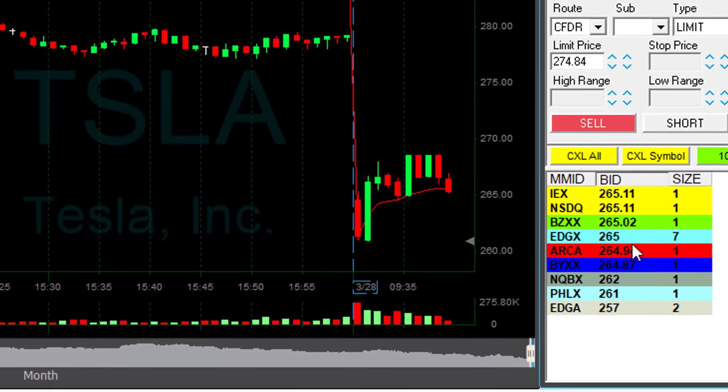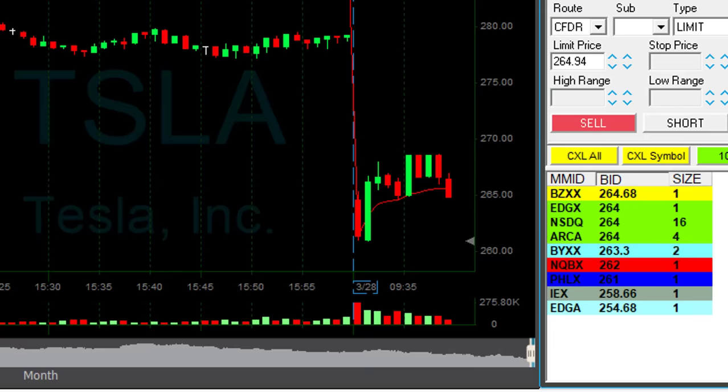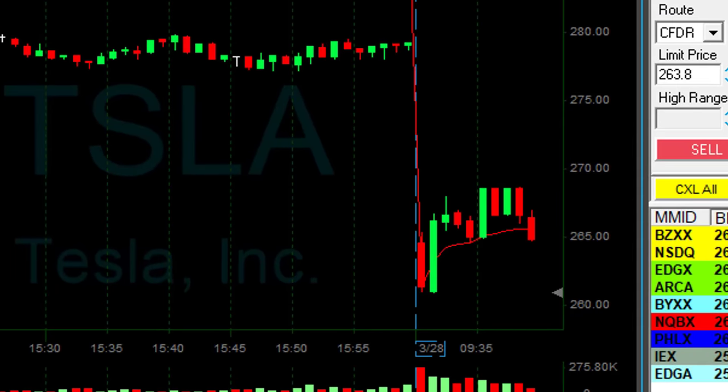Tesla is saved. I'm going to add another 1,000 shares — just added, doubled my size in Tesla. And not at a loss — at a profit point. I'm already green in Tesla, so I'm not doubling down on a loss.